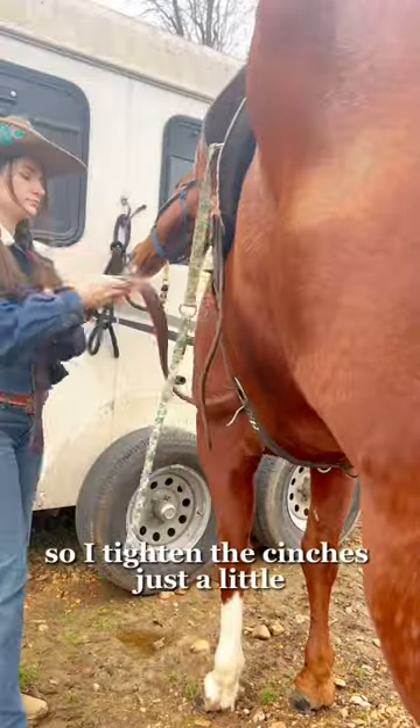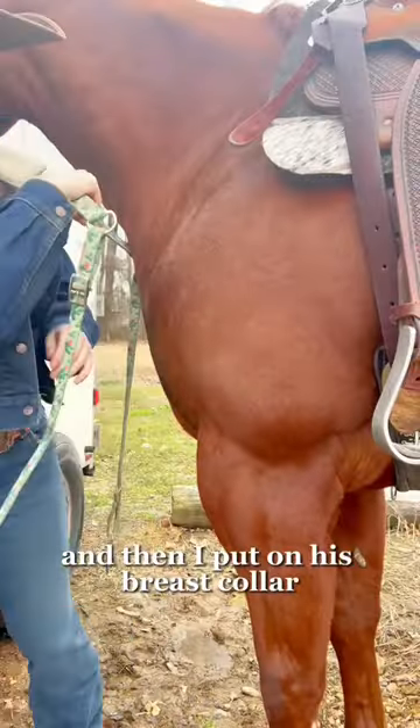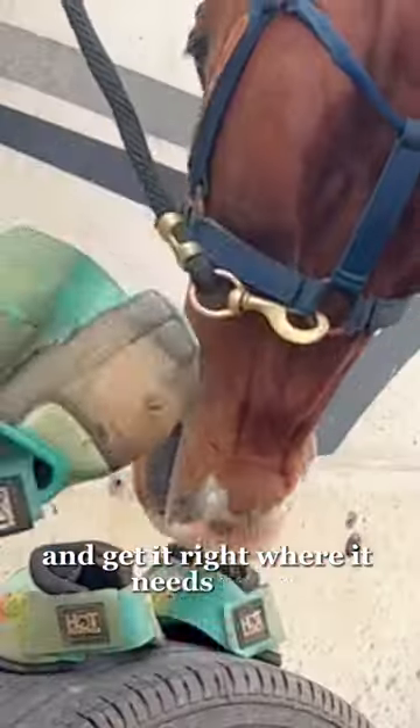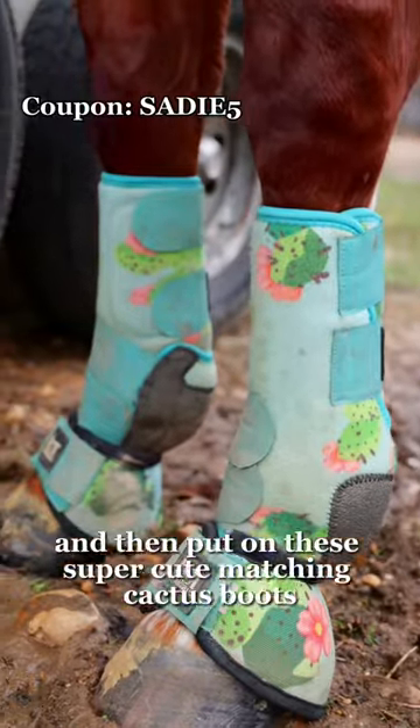I tighten the cinches just a little. I'll tighten them more before I get on, and then I put on his breast collar and get it right where it needs to be. I change it between my horses a lot, and then put on these super cute matching cactus boots.